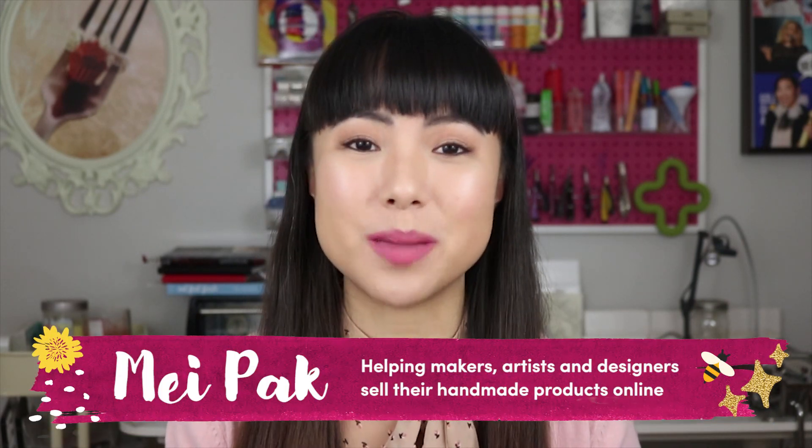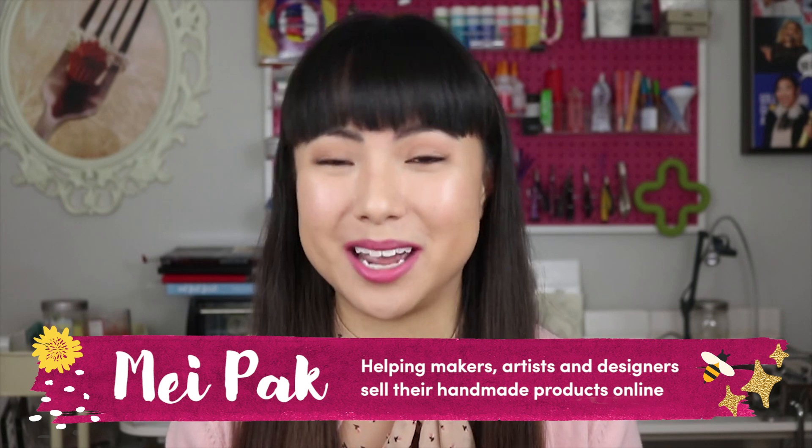My name is Me and I help makers, artists, and designers make a consistent living from selling their handmade products online. Let's start at the very beginning.